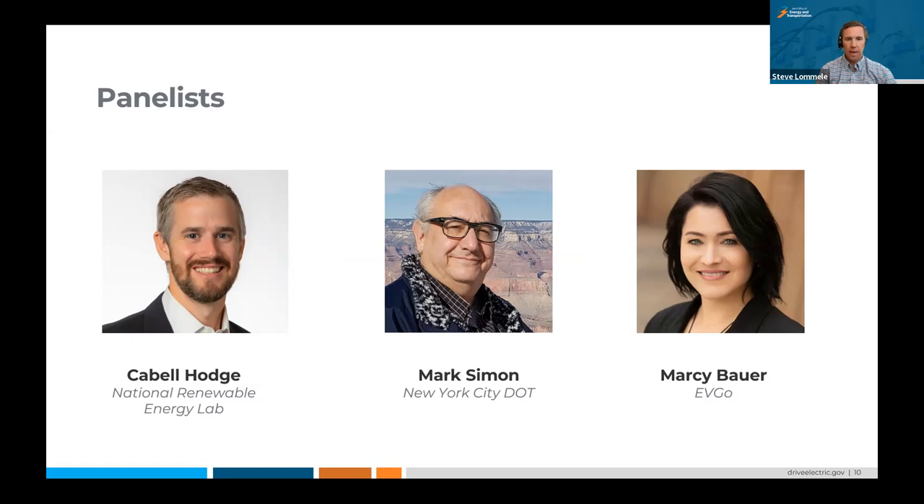We're really lucky today to have representation from a national lab, from a city department of transportation, as well as a large charging network. We're thrilled to have you all with us today and really appreciate you joining us. With that, I'm going to turn it over to Cabal, who's got a few slides to present, and we'll move through brief introductory remarks and presentations from each panelist, and then we'll have some facilitated conversation.